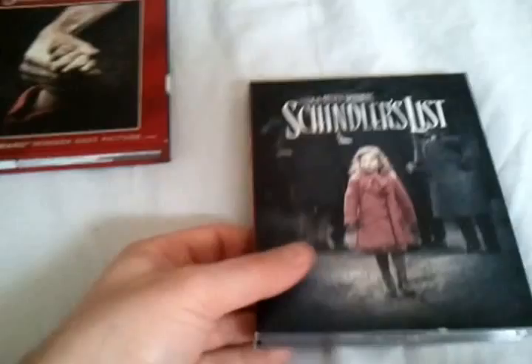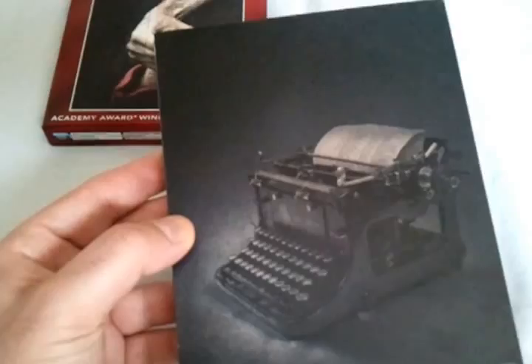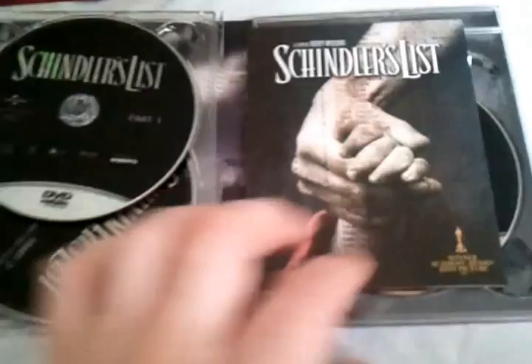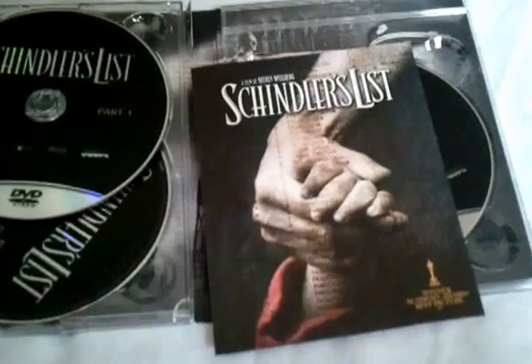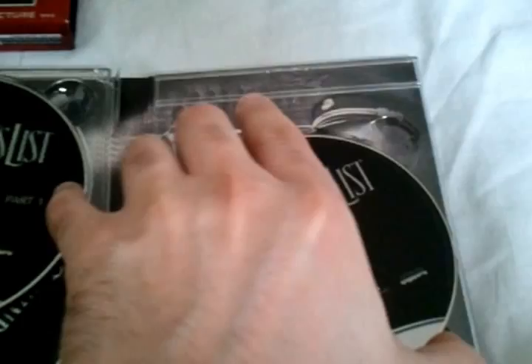Let's take a look at the discs. Here's the cover art holder for the discs — really, really nice. On the back there's a typewriter, referencing Ben Kingsley's role, as he's always typing in the film. Here's the disc for the Blu-ray — let's take a look at the cover art. Very, very nice.